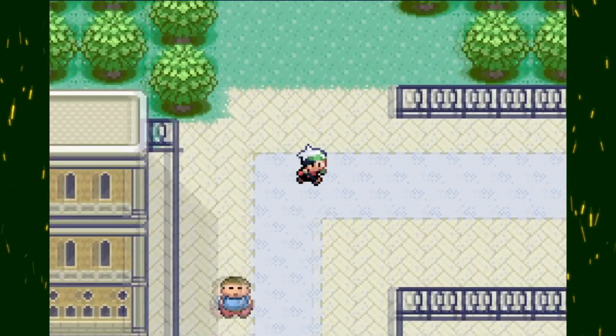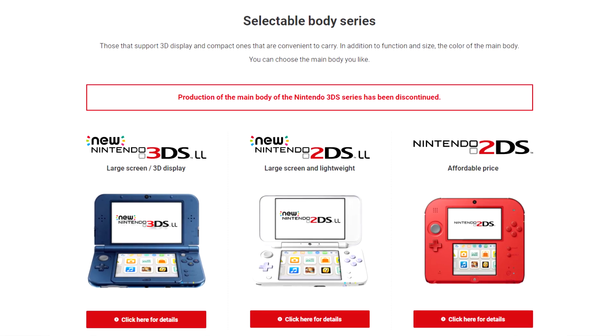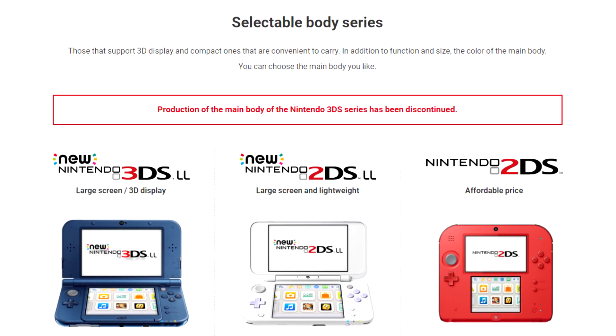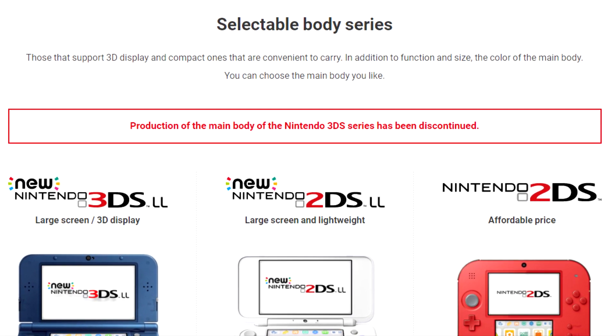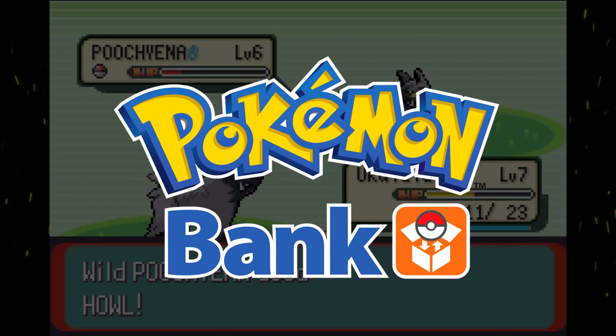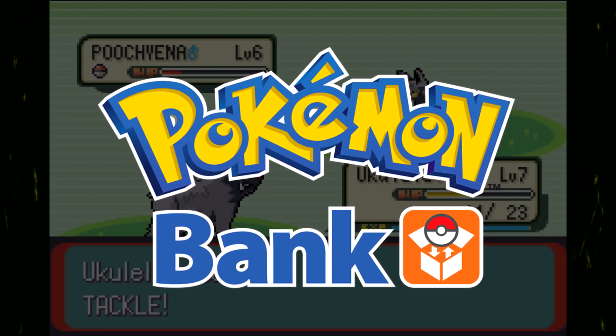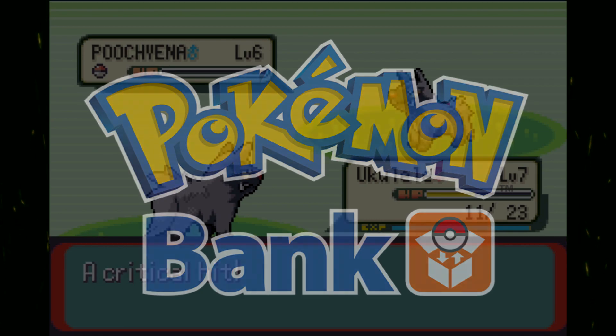This functionality is really cool and I would hate to see it go, but the 3DS just recently got discontinued. It's only a matter of time until its online functionality gets shut off, just like the DS did in recent years. And when that happens, what happens to Pokemon Bank? It's an online service, and if the 3DS online functionality gets shut down, what's going to happen?